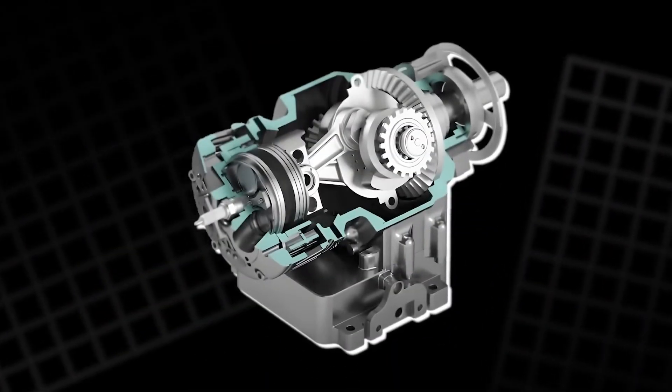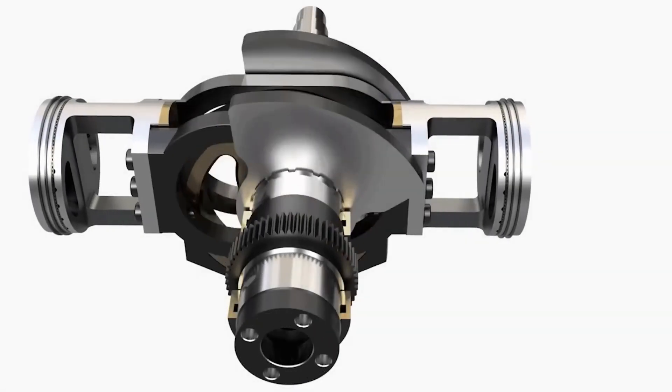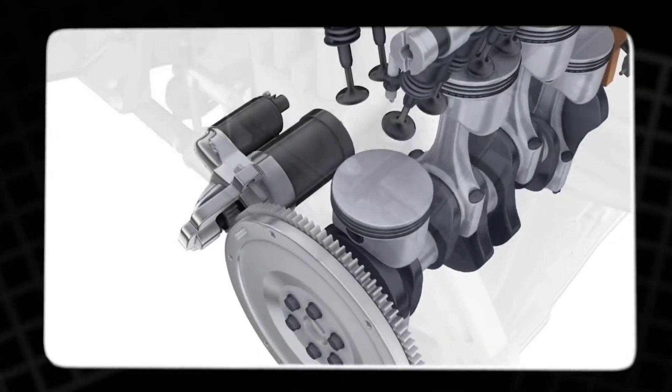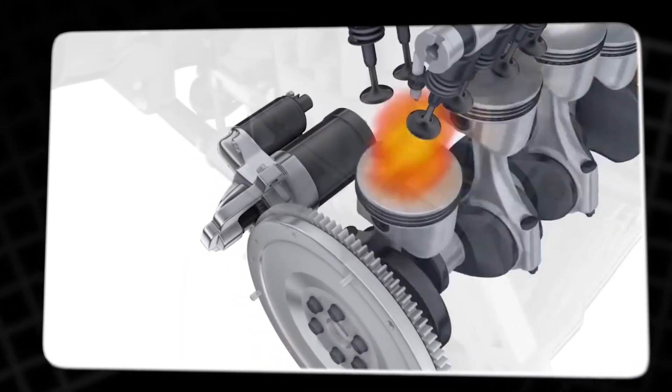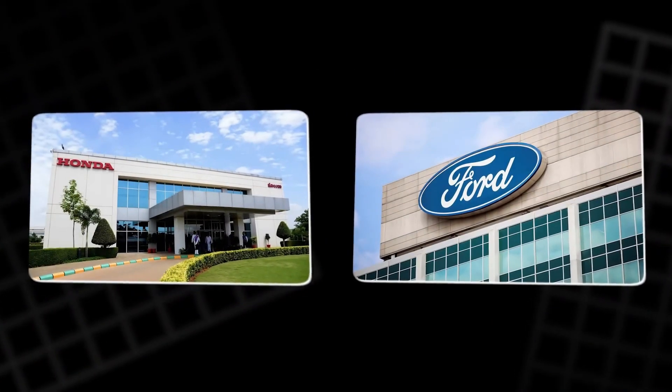The amazing part is that this isn't just theory. Weedy built a working prototype using off-the-shelf components from Honda engines, proving that this design can actually be adapted to current manufacturing methods, which has attracted the attention of big companies like Honda, Ford, and even some Chinese firms.